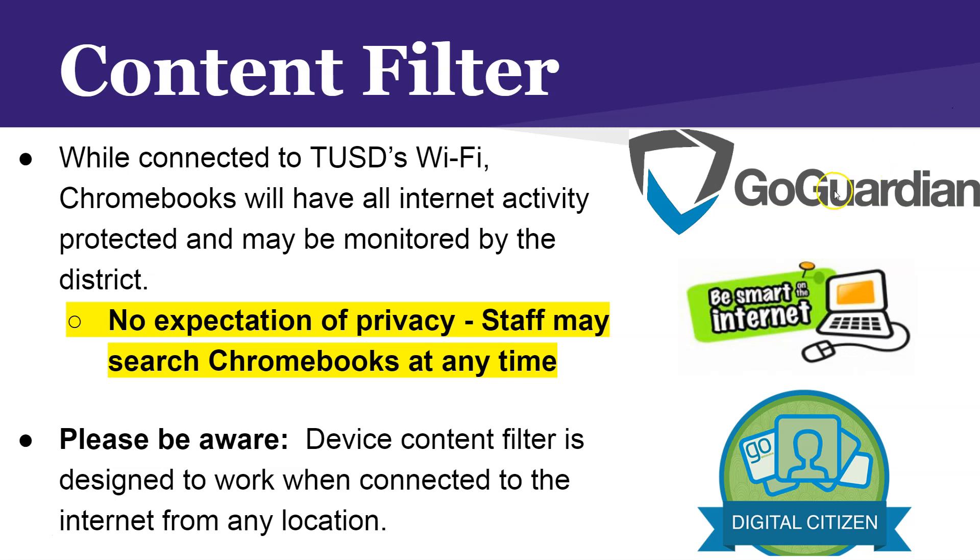I'm really excited about a program called Go Guardian. Your teachers will have the ability to help you focus when using your Chromebooks, including making sure you are only on the websites they want you to be on. If you're messing around online when you should be focusing on an activity, the teacher from their computer can view your screen and close it.